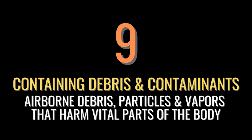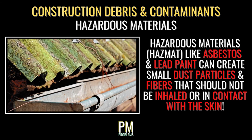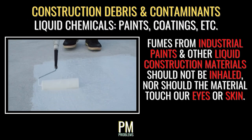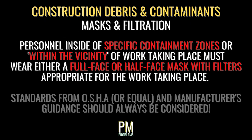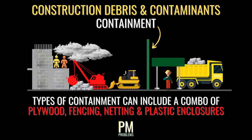Many types of construction involve airborne debris, particles, and vapors that are hazardous when inhaled or in contact with the body. Demolition of concrete creates dust containing silica and other contaminants. Removing hazardous materials like asbestos or lead paint creates fine dust that should not be inhaled or contact the skin. Certain chemicals such as industrial paints can also have dire consequences if inhaled or in contact with eyes or skin. These types of work require personnel to wear a partial or full face respirator with appropriate filters, eye protection, specific gloves, and potentially coveralls. Work should also take place within an appropriate containment area so as not to allow debris or vapors to affect the public or unprotected individuals nearby.